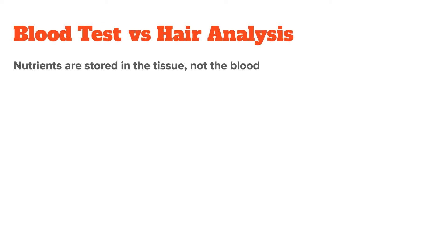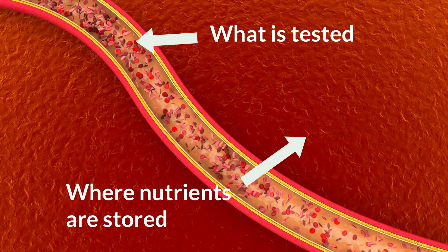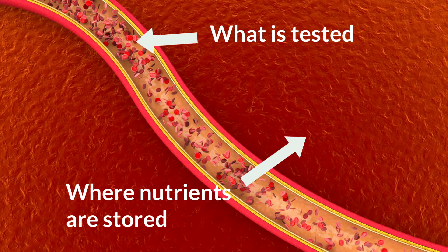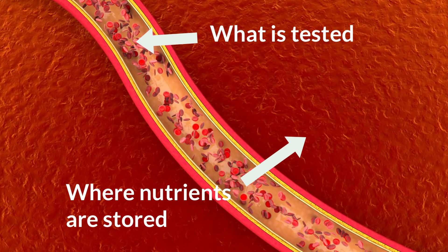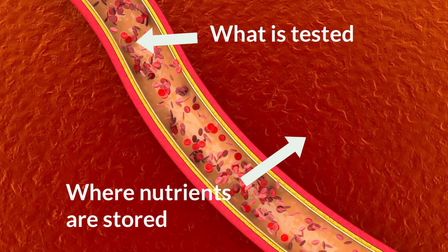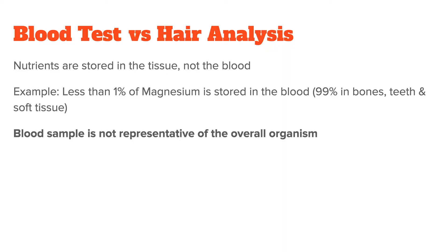Another thing to keep in mind is that minerals are not stored in large amounts in the blood. For example, of all the magnesium you have in your body, less than 1% can be found flowing through your veins. How can you expect to get a good understanding of your mineral levels if you test the substance that contains less than one one-hundredth of your body's total reserves? You can't. And it also doesn't matter how accurate your testing methods are because your sample is simply not representative of the bigger organism.